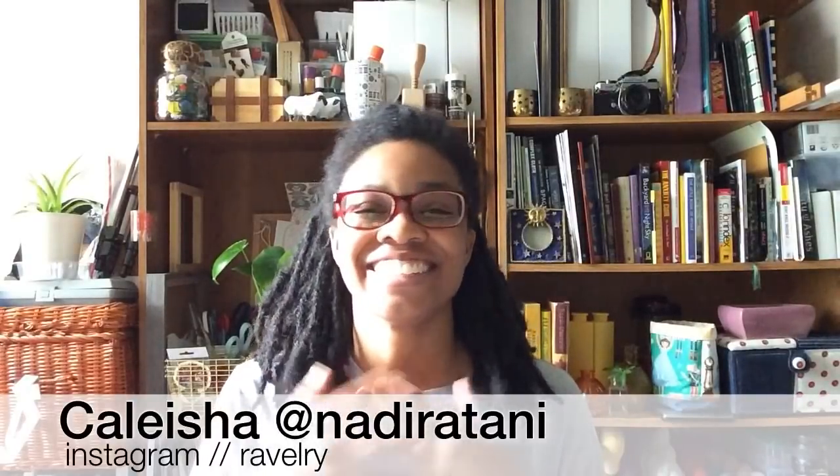Hi friends, welcome to episode 124 of the Quirky Monday Craft Cast. My name is Kalisha and you can find me anywhere online as Nadira Tani. I'm coming to you from my house in central Florida. If you are a new viewer, welcome — I hope you enjoy this episode. If you're a returning viewer, welcome back, and to everybody, thanks for coming to hang out and spend some time with me today.